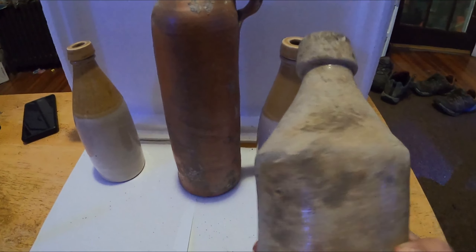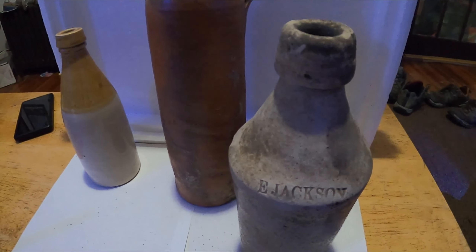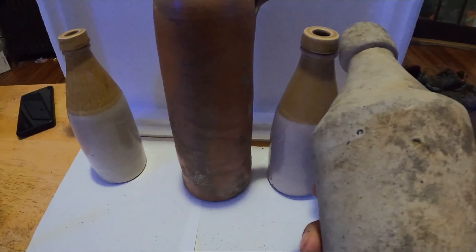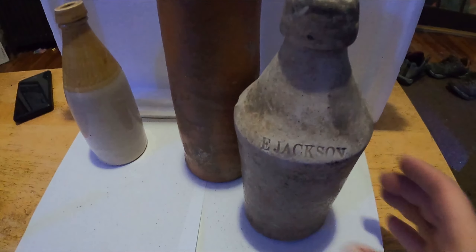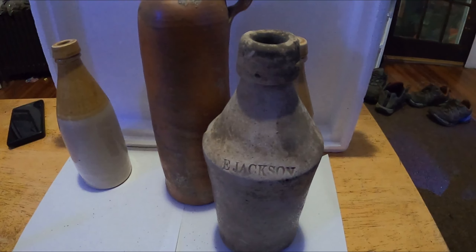This stoneware has been rolling around in the river since the 1860s. It might have been right after the Civil War, but I'm pretty sure it was made before the Civil War. E. Jackson beer stoneware — that's one of my best finds. Not that it's super valuable, but it's very old, corked up. It has some good patina from rolling around in the river for so many years — I'm surprised it survived.